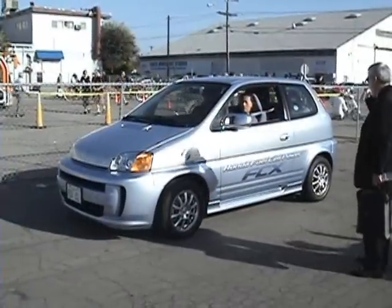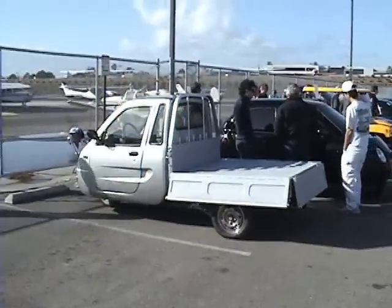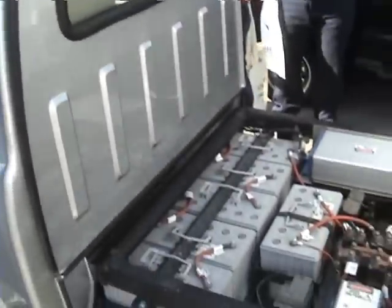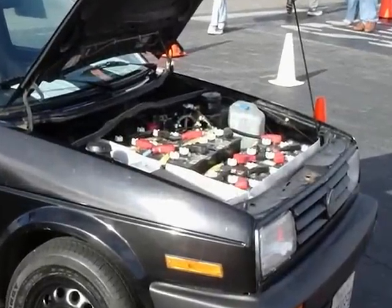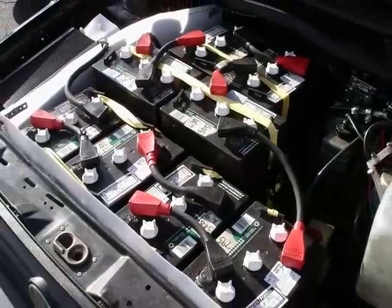Well, this is the third episode of the Clean Power Show and our last one covering the Alternative Car Expo, but this is not the end. Next week we'll be visiting a solar house. In this video we'll see three new cars — one is natural gas powered and the other two are electric. So, in the meantime, enjoy the show.